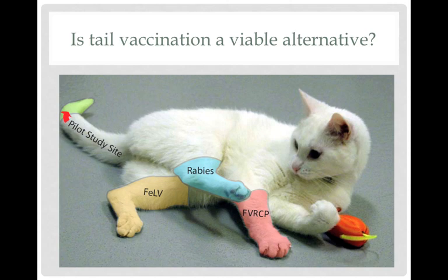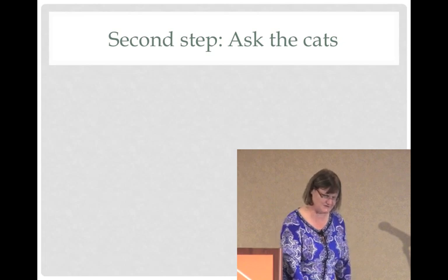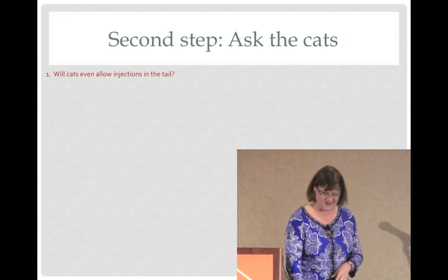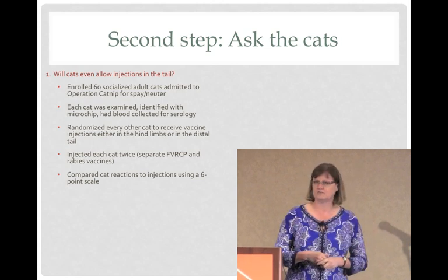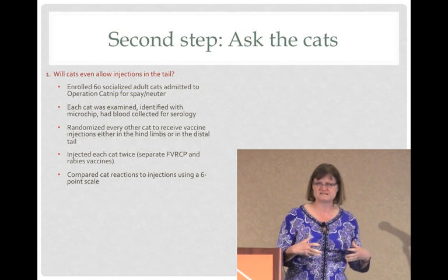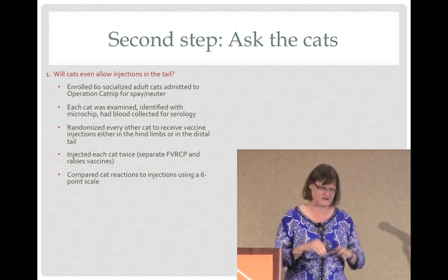So these are the traditional sites that are recommended, and we were very interested in exploring this potential site in the distal tail. The first step was to ask the oncologists what they wanted; the second step was to ask the cats what they would tolerate. We actually did a study in our spay-neuter program where cats that were friendly, easy to handle, and whose owners thought they could bring them back in a month for retesting were invited to be in our study. We enrolled 60 cats and divided them into groups — some vaccinated in the leg as normal, others vaccinated in the tail, randomized every other cat.